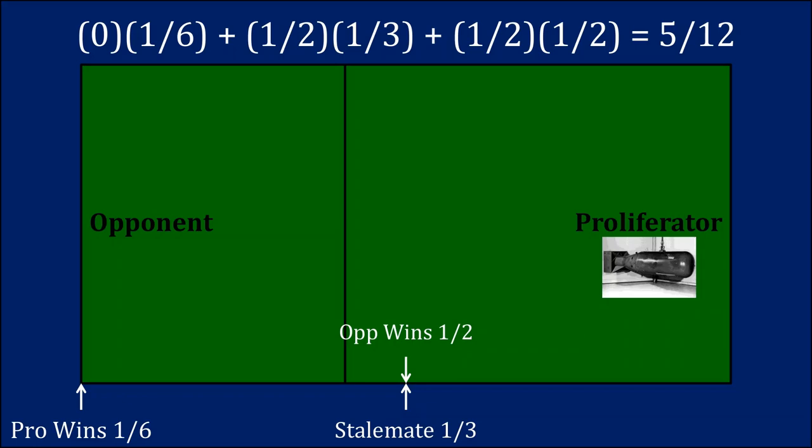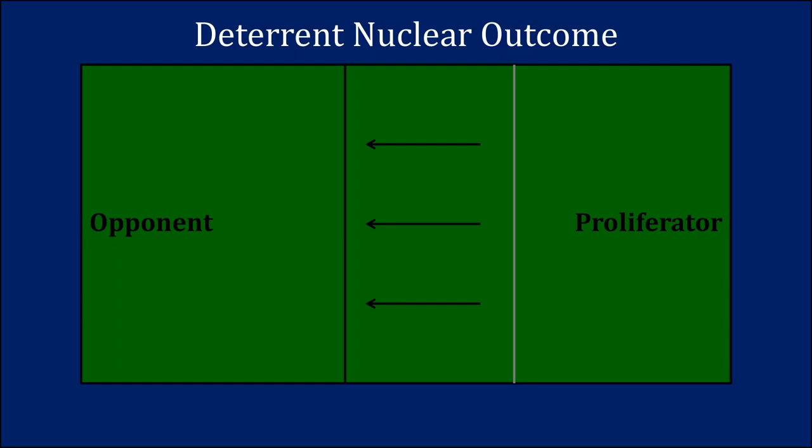The key takeaway is that the deterrent nuclear outcome is exactly the same as the compelling nuclear outcome in terms of what the expected outcome of war is, pre- and post-nuclear weapons. Even if those nuclear weapons are only useful for deterrent purposes, you can compel the opposing side to give more to you in crisis negotiations. Nuclear weapons act like an insurance policy — you're no longer concerned about the worst-case scenario, so you're more inclined to fight a war, and to convince you not to fight, your opponent has to give you more in negotiations. Again, deterrence implies compellence.